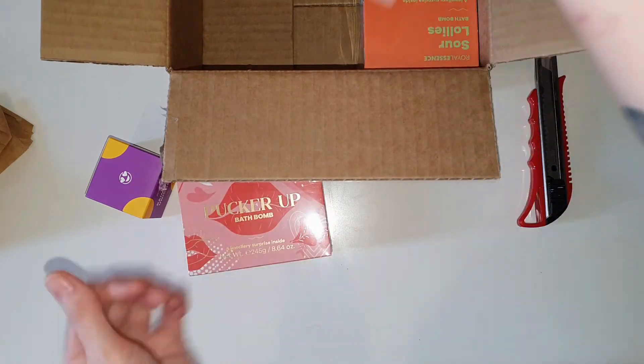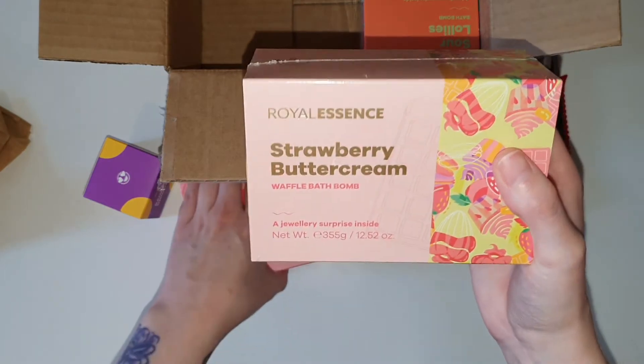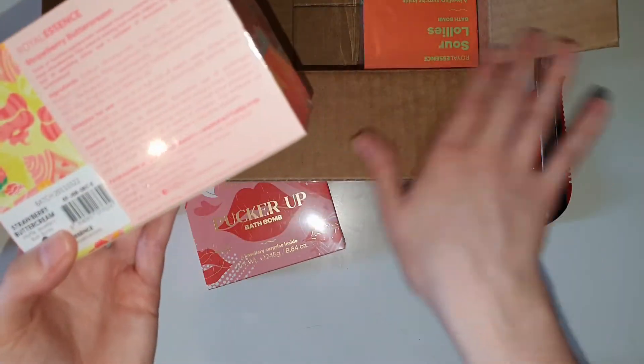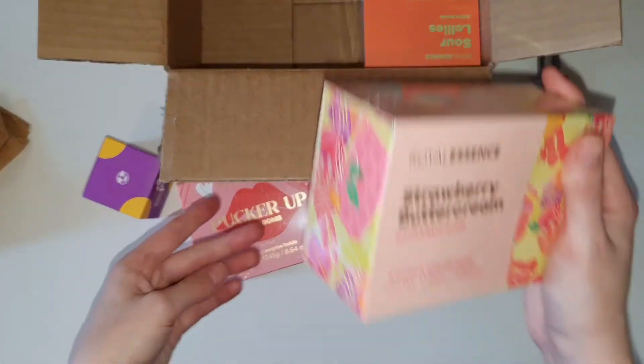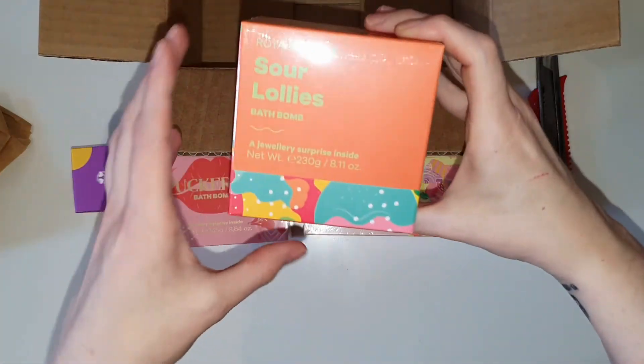And then I also got the waffle bath bomb. This is very heavy — both of these are quite heavy. I'm fairly certain that I chose earrings for all of these because my ring collection is honestly so enormous right now that I was thinking maybe I should change it up a little bit.